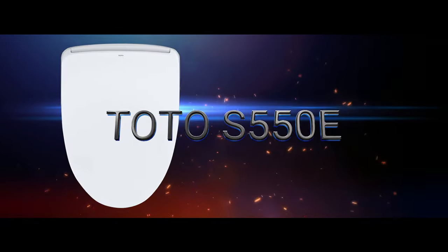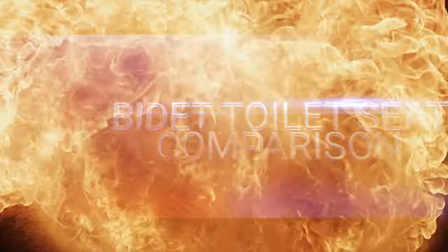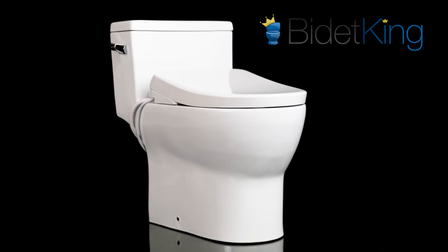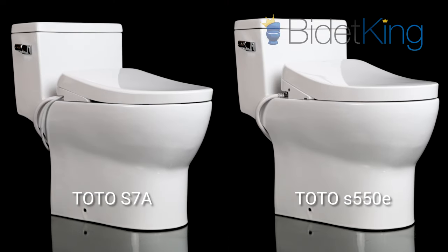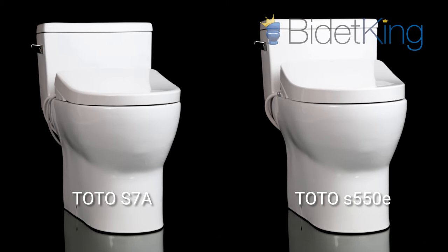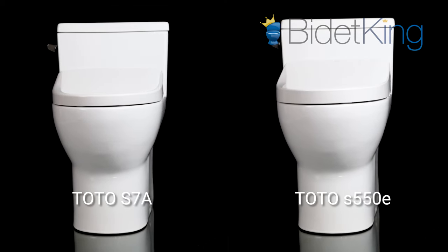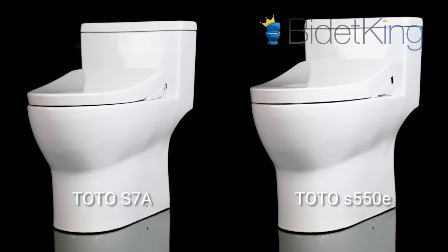TOTO S7A vs. TOTO S550E Bidet Toilet Seat Comparison. The S7A washlet is TOTO's newest flagship bidet seat and is replacing the older S550E model. Both are high-end luxury bidet seats with top-of-the-line features and unparalleled comfort. Most consider them to be the best bidet seats money can buy. But what exactly are their differences? Let's take a closer look and see how they compare.